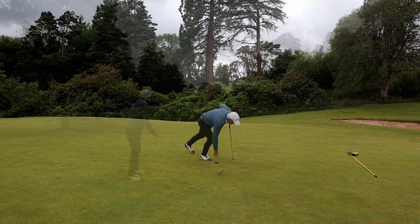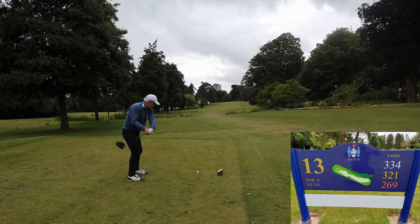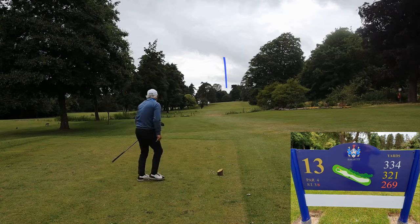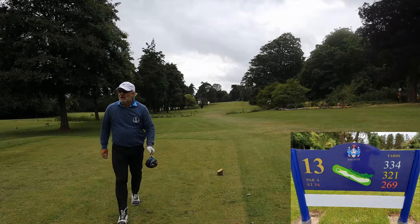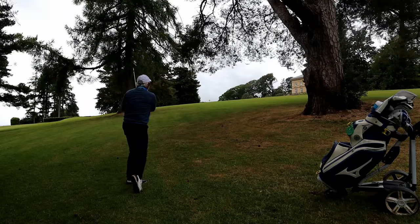I'm taking driver up the hill because I'm driving it very well, so why not. From the centre of the fairway I ran off about 35 yards. So I think next time without wind I'd probably hit just a five wood.